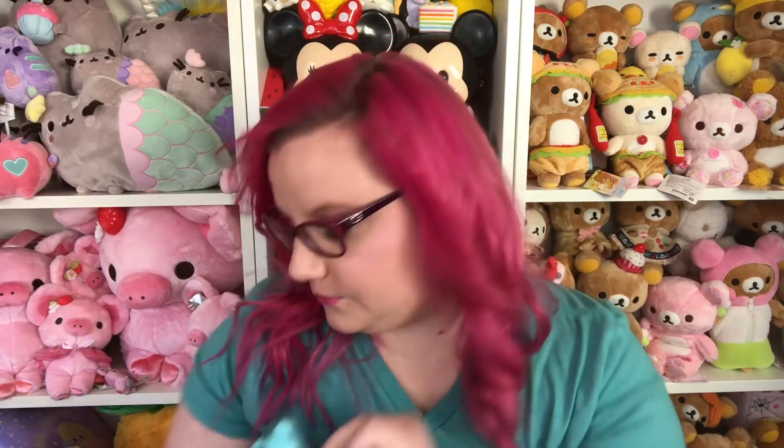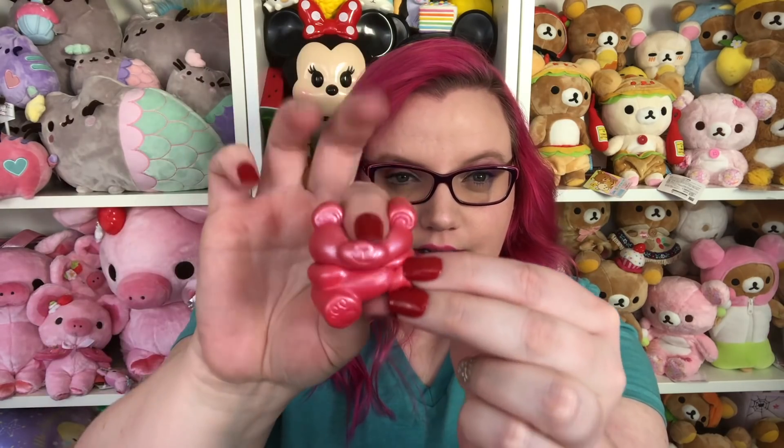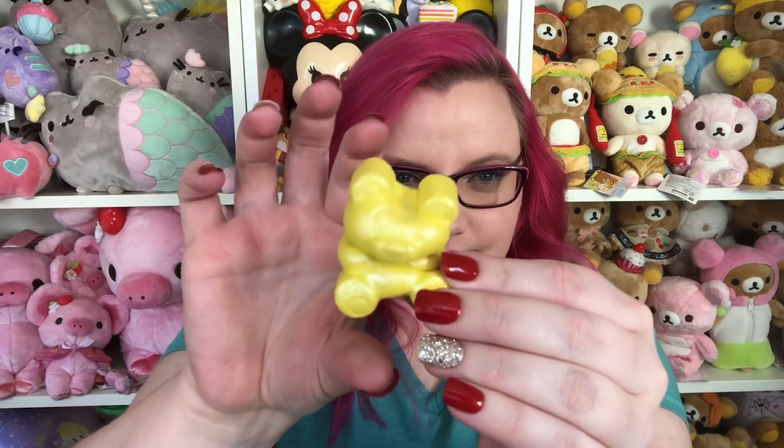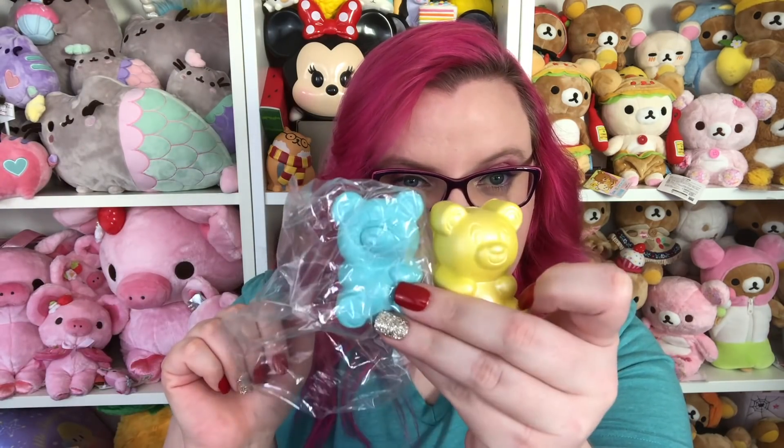It smells really good. Then we have the red one and it's super pearlescent — I think all of these are pearlescent. I think this is supposed to be cherry scented — it smells really good, I just don't know exactly what it's supposed to be. Then we have the yellow one, which is also very pearly. This one smells like pineapple — smells so good, I love a good pineapple smell. I feel like some of them are more slow rising than others. Then there is an orange one — it's supposed to be orange scented, but it smells like Lysol, like citrus cleaning wipes or something.